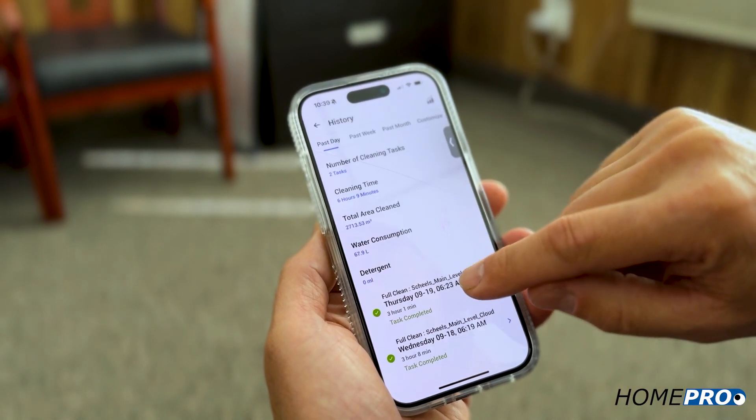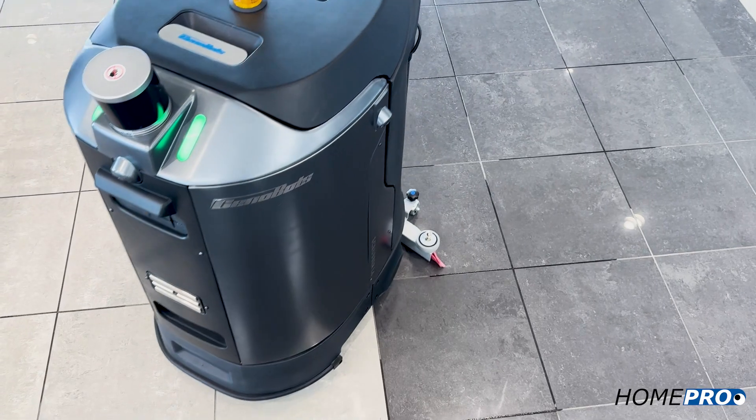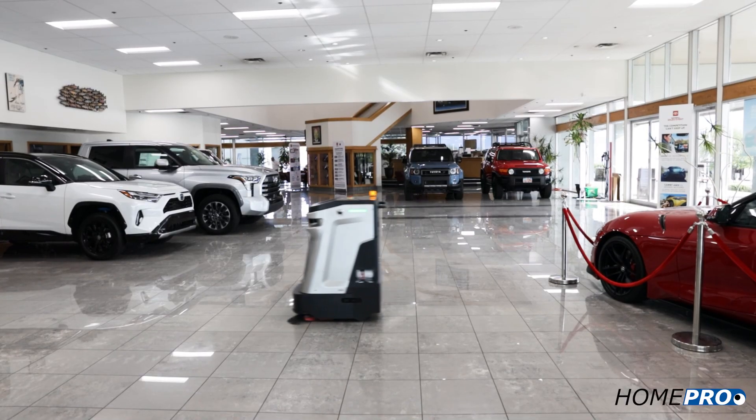Our robots send vital information about use, maintenance, and productivity through a handy mobile app. Know when your equipment will need service, get updates, or be alerted if there's an issue on the third floor. You'll know where your machine is and what it's doing at all times.